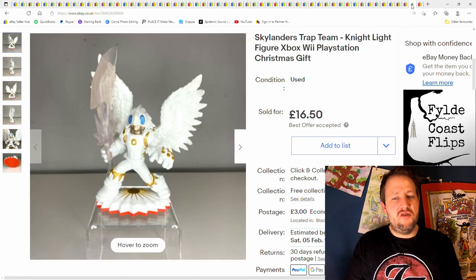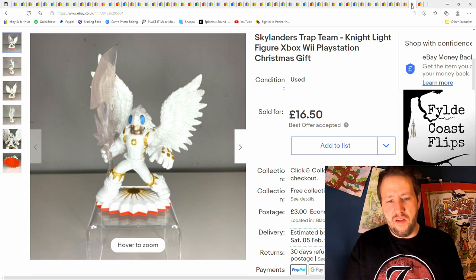And this is a Skylanders Trap Team Nightlight figure. Got £16.50 plus postage on that.